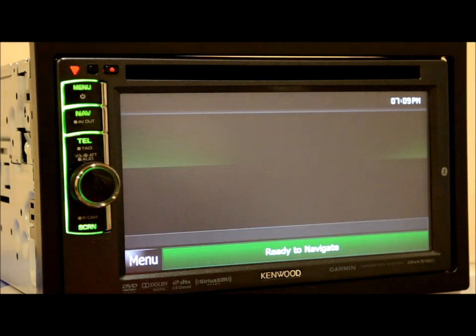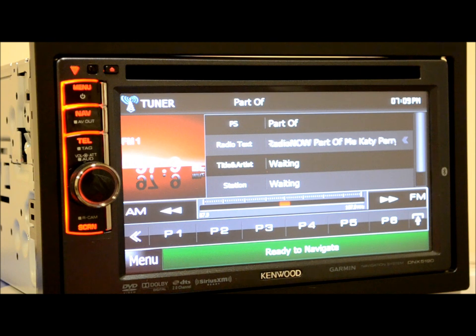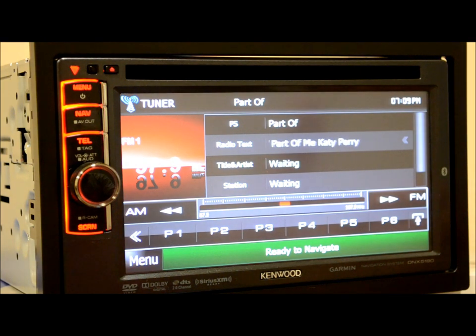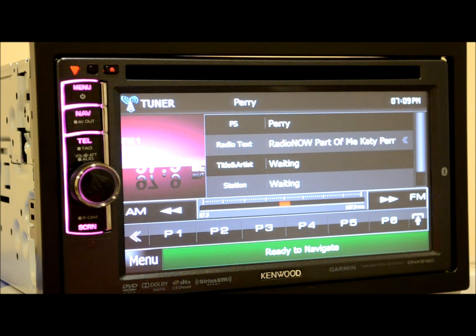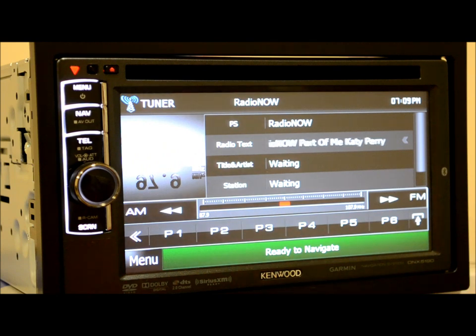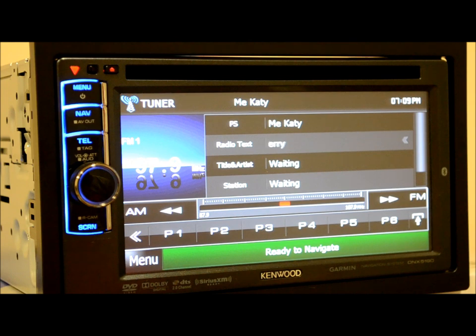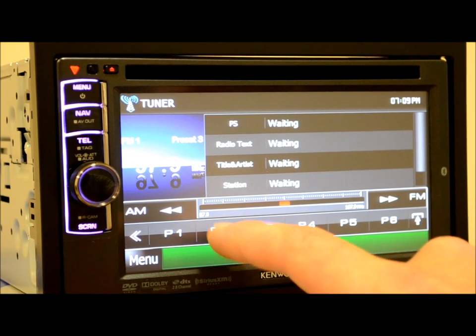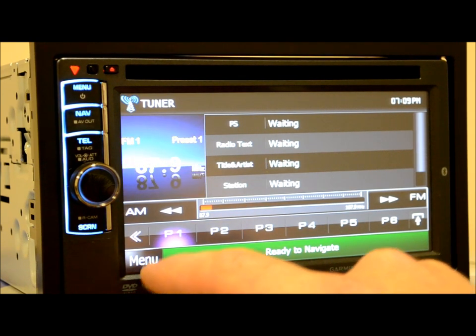The regular radio tuner — no need to spend a whole lot of time here. Even though this unit does not have HD radio built in, it's very nice. If stations transmit in RDS, you'll get all that information for free. Like most radios: 3 bands of 6 presets, 18 total for FM, and 6 for AM.